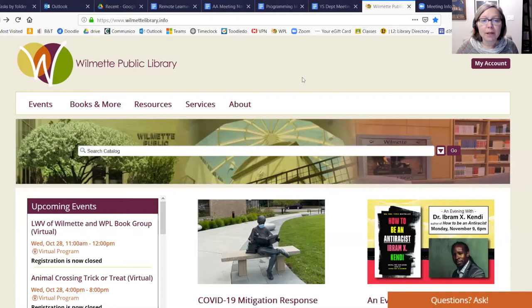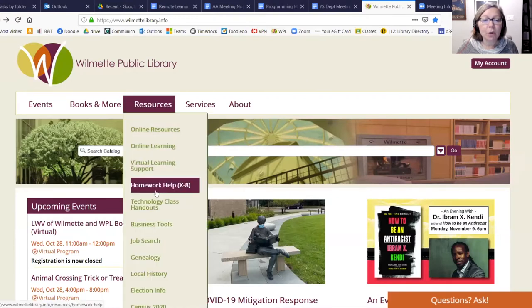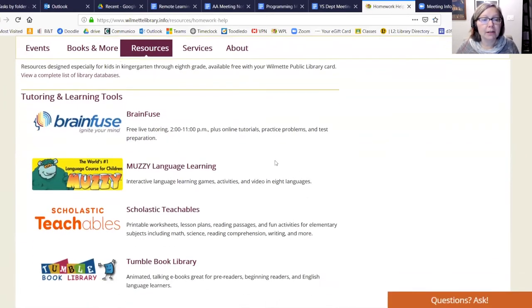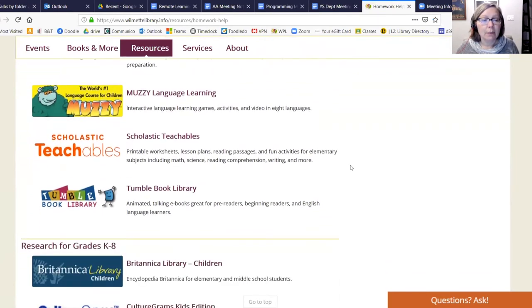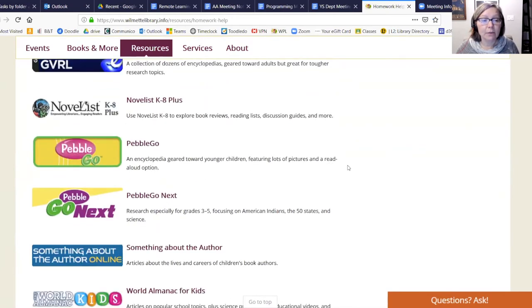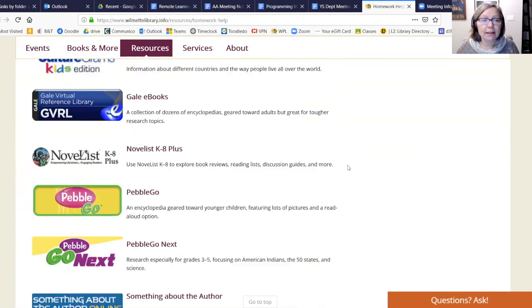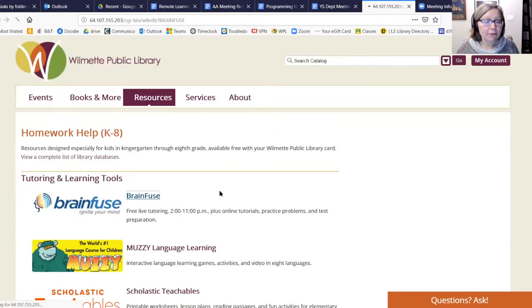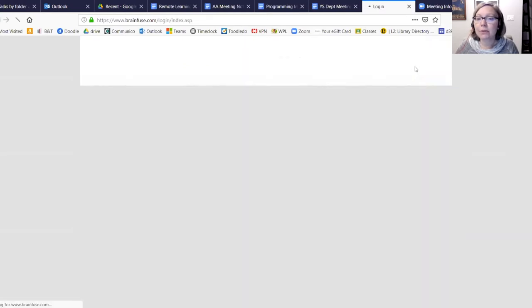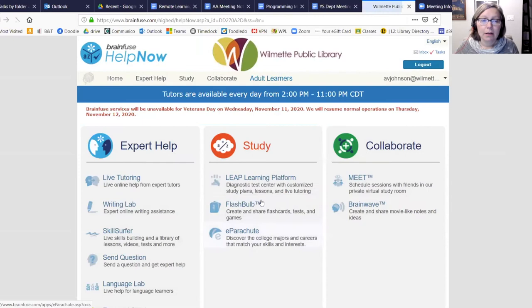On the Homework Help page, you'll see a long list of resources at the top — BrainFuse, which I'm going to show you, plus lots of other great resources for grades K to 8, including encyclopedias you can access here as well. All you need to access these resources from the public library is your library card. For BrainFuse, what's unusual is you do need to create a free account.